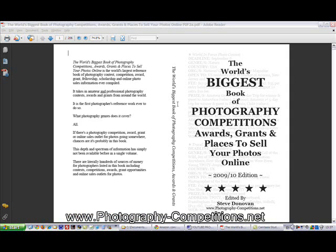Let's take a look at another photography competition from the hundreds of sources of money for photographers listed in the book. Just a quick reminder that the download version from the website is about half the price — about $10 — whereas from Amazon it's roughly double, about $18 the last time I looked.